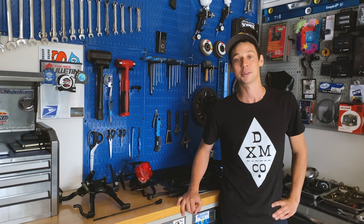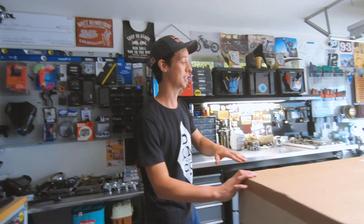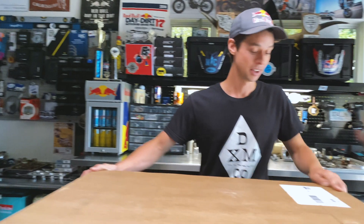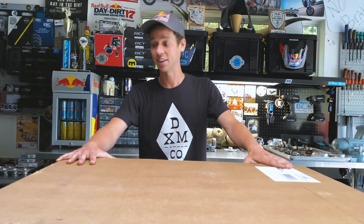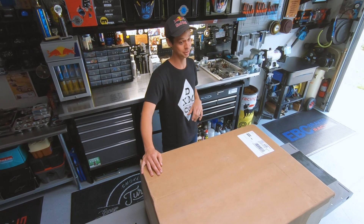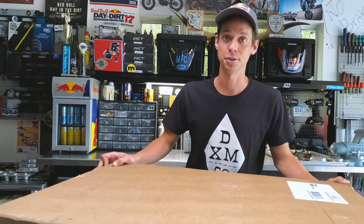Good morning from Garage 93. Exciting day here — Christmas in June. I just got a box full of what seems to be the entire RSD Indian FTR 1200 collection. That's one of my favorite bikes to rip around on, and hopefully what we have in here is going to enhance that. If I can get this stuff open quick enough, I think we might have time to toss a couple parts on the bike too.